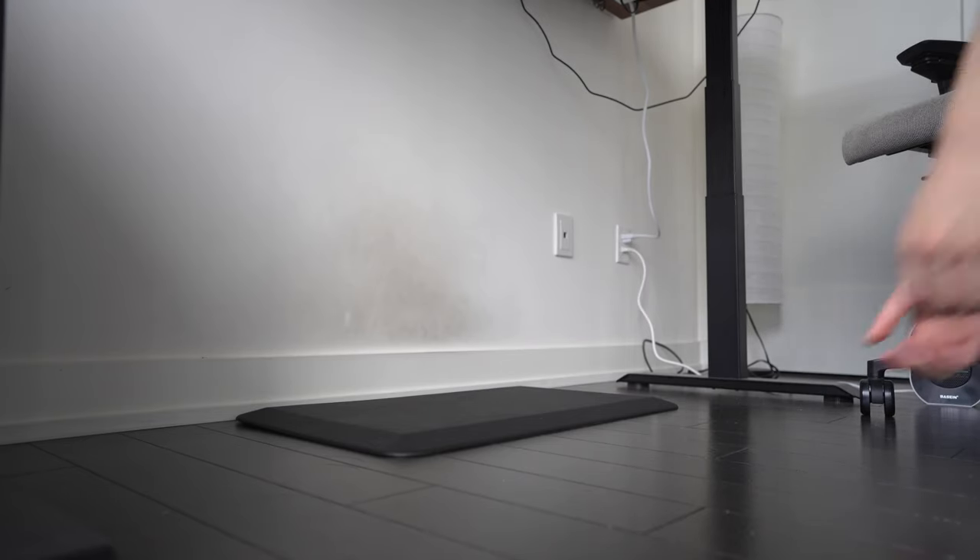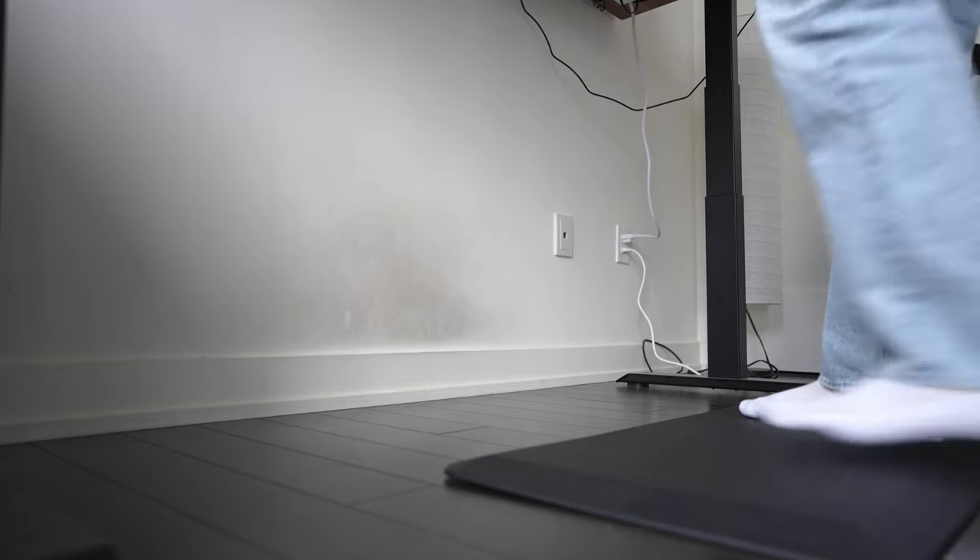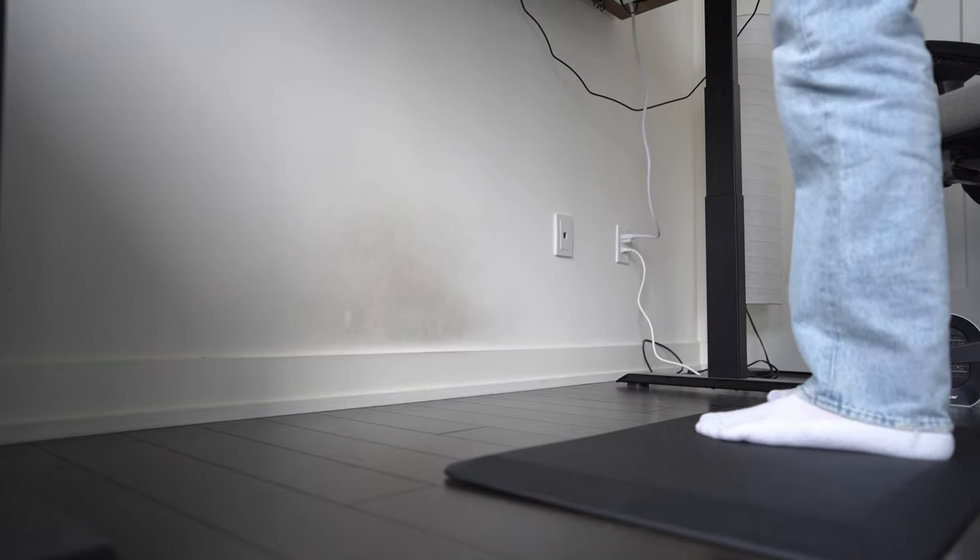Another thing that's helped me stand a lot more is this anti-fatigue standing mat that Beurotic also sent me. I have hardwood floors in my bedroom, and I realized I never really liked standing at my old desk because it would hurt to stand on such a hard surface for more than about 15 minutes.